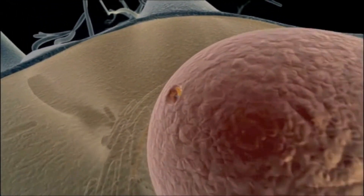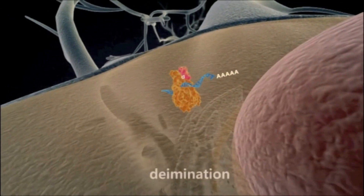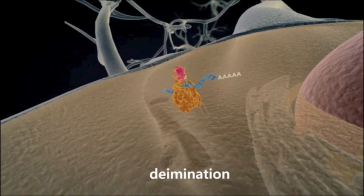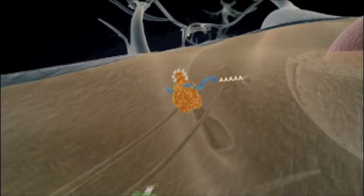Shown in the animation is deiminated REF bound with RNA and undergoing deimination upon exiting from the nucleus. The interaction with deiminase results in additional deimination, indicated by the letter D.